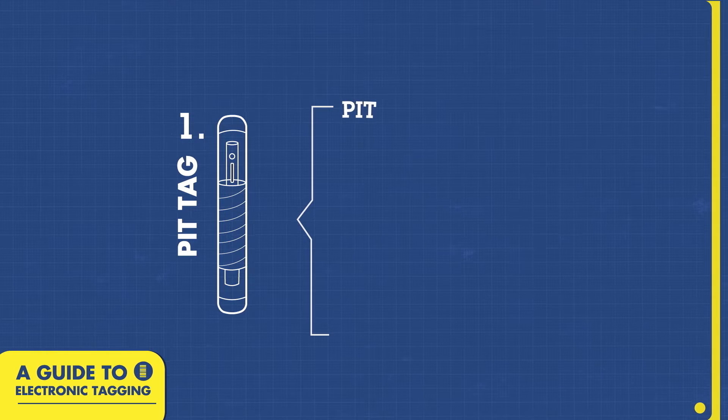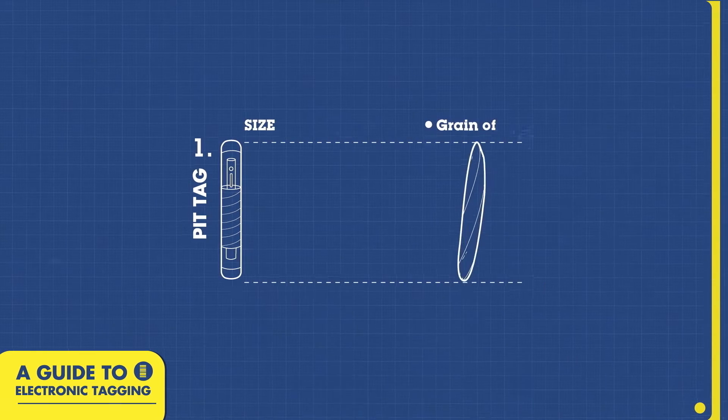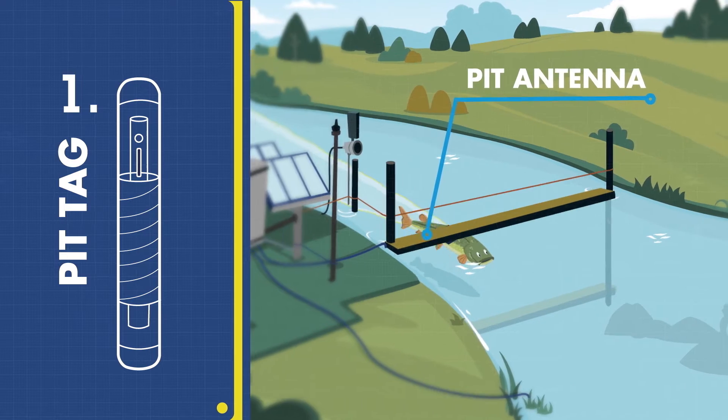PIT telemetry stands for Passive Integrated Transponder telemetry. As animals move in and out of rivers and lakes, scientists track them as they swim past an antenna.